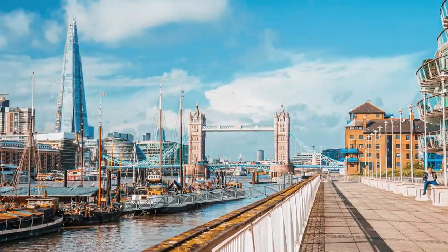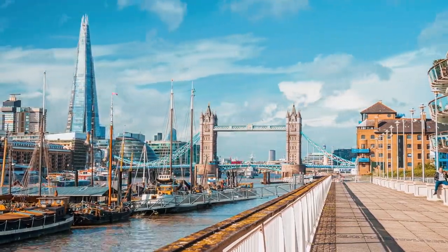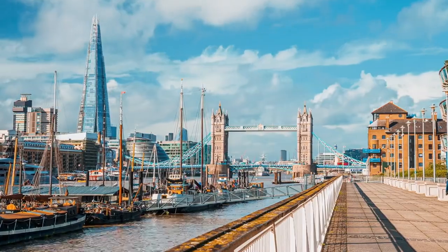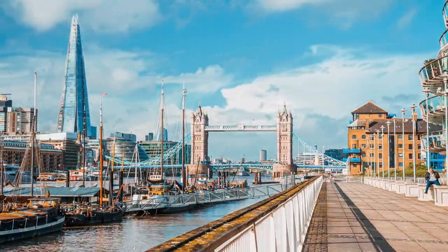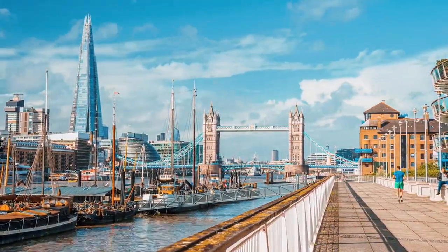Picture this: you, me and the vibrant pulse of London, weaving our way through hidden passages and obscure nooks to discover the gems that lie just beneath the surface. From quirky coffee shops nestled in converted Victorian toilets, to clandestine cocktail bars tucked away in forgotten underground bunkers, our journey promises thrills at every turn.